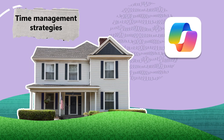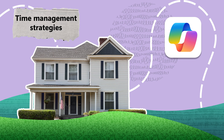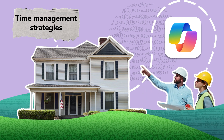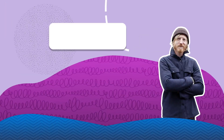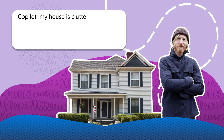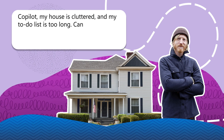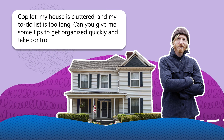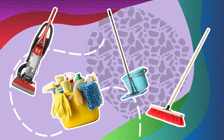And for the home front, Copilot can offer time management strategies — for example, assistance on how to declutter your space and manage your to-do lists more effectively. Just ask: 'Copilot, my house is cluttered and my to-do list is too long. Can you give me some tips to get organized quickly and take control of my day?' You'll get practical advice on how to tidy up your space and tips on prioritizing tasks.